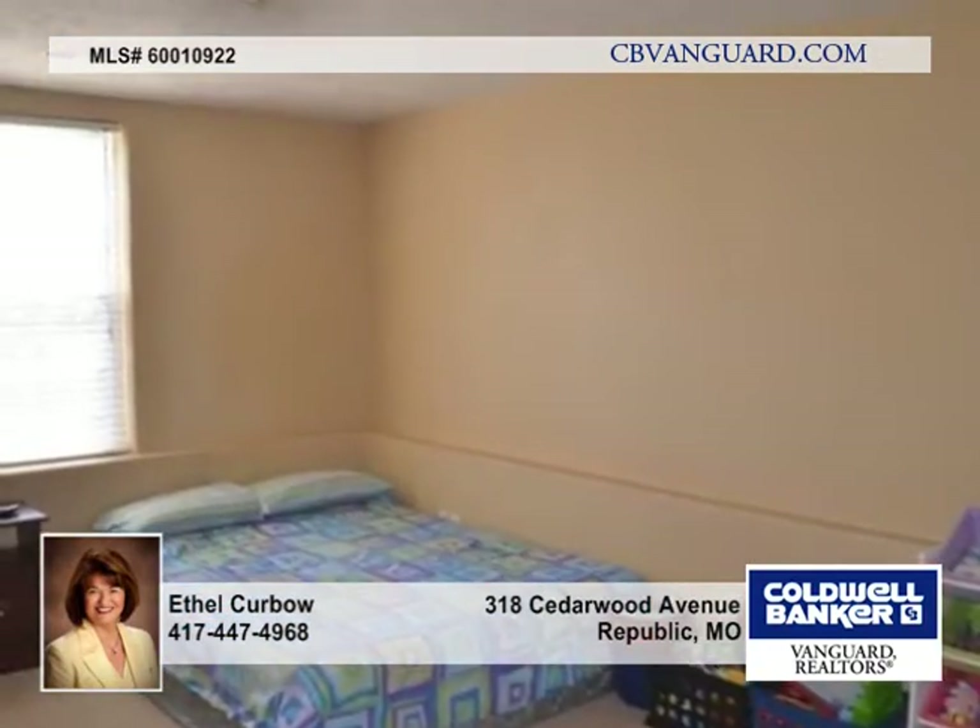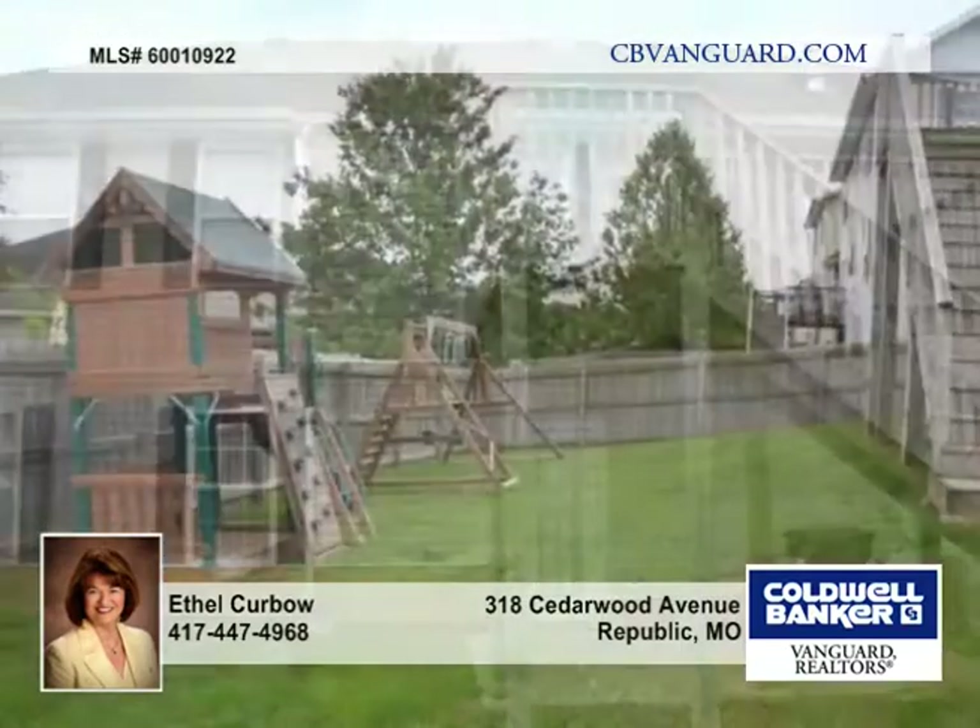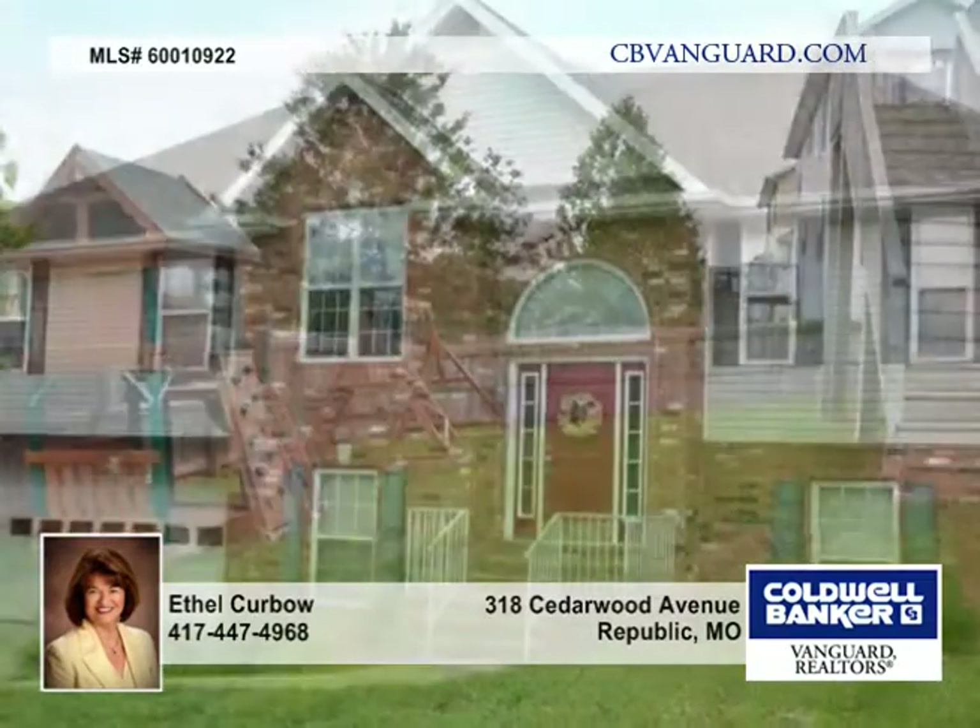The yard is privacy fenced, and there's a storage area in the garage. Call today to find out the details on this home.